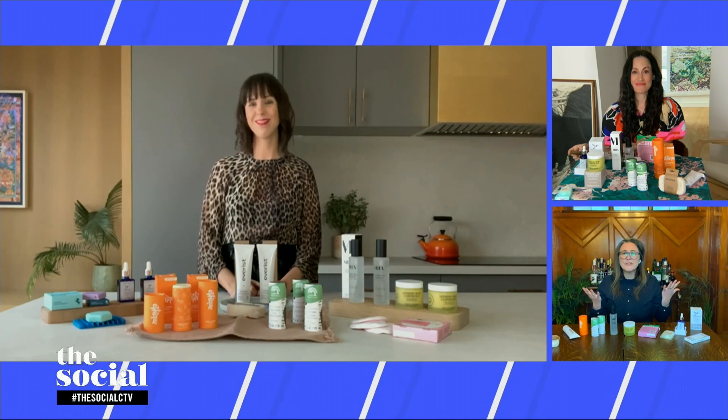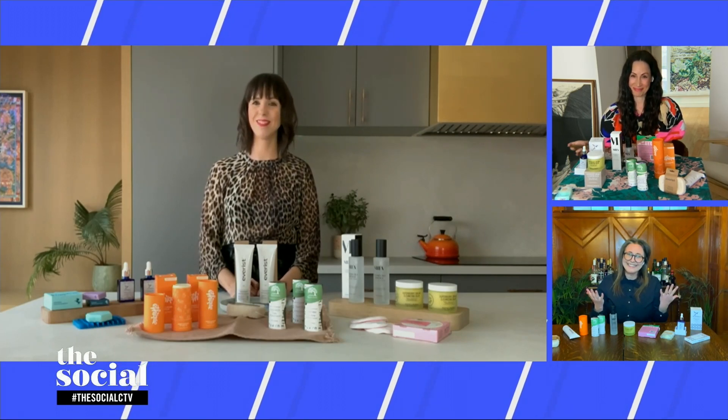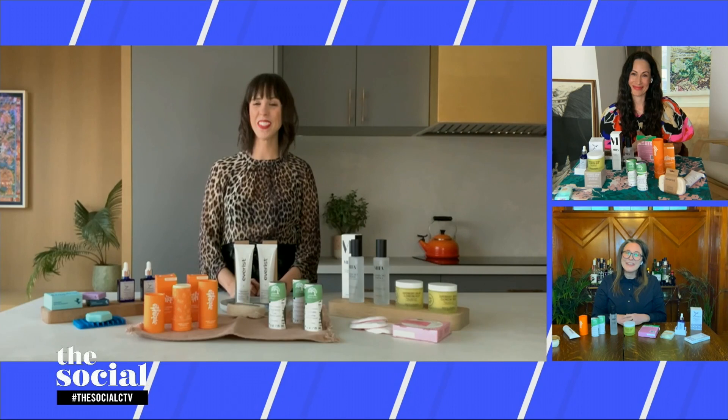Michelle, thank you so much for taking us through these amazing products today. For a recap, make sure you check out our social media pages after the show.